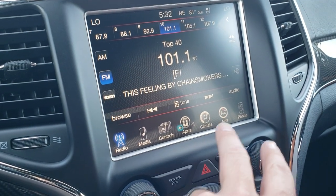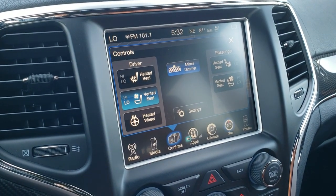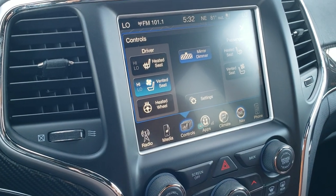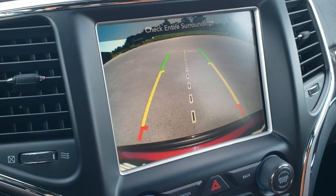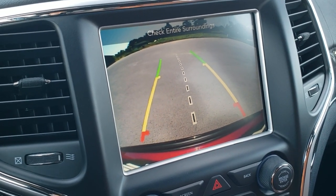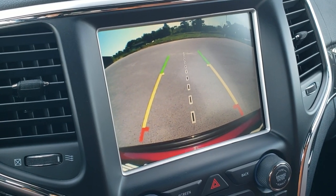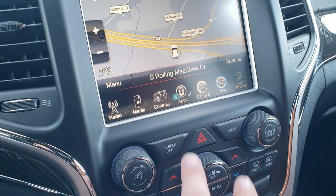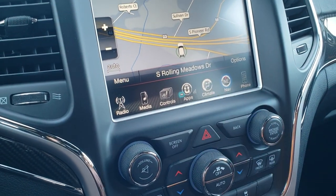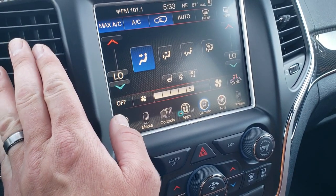It also comes with the factory navigation system, heated and cooled seat buttons, and this is also where your backup camera shows up. Those are dynamic grid lines — meaning they turn as you turn the steering wheel — and that center line is lined right up with your receiver hitch. You can also do your climate controls here: dual climate control, max AC on right now.